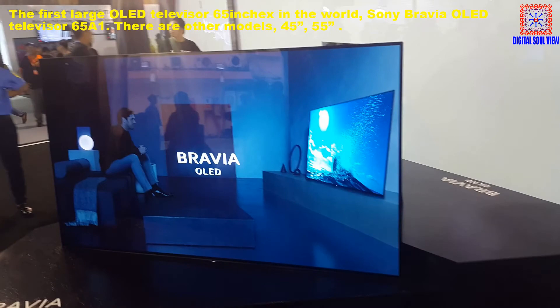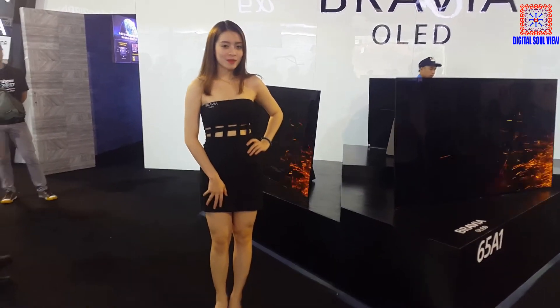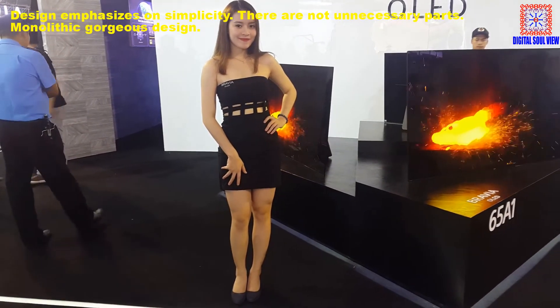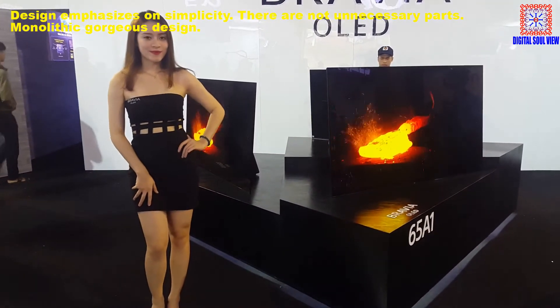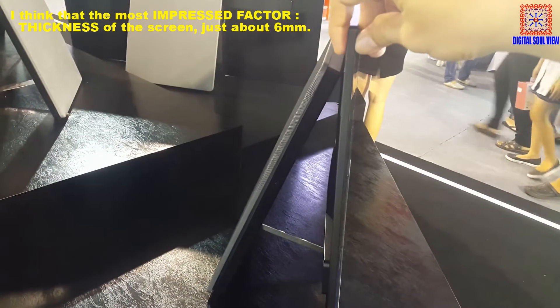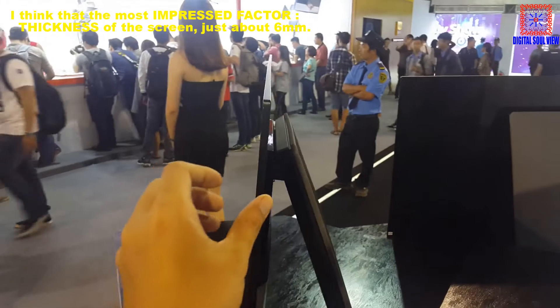There are other models: a 45-inch and a 65-inch. The design emphasizes overall stability with a monolithic version design. I think the most impressive part is the thickness of the screen — just about 6 millimeters.